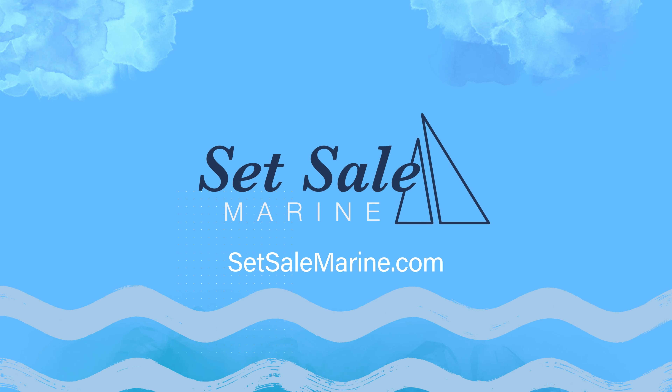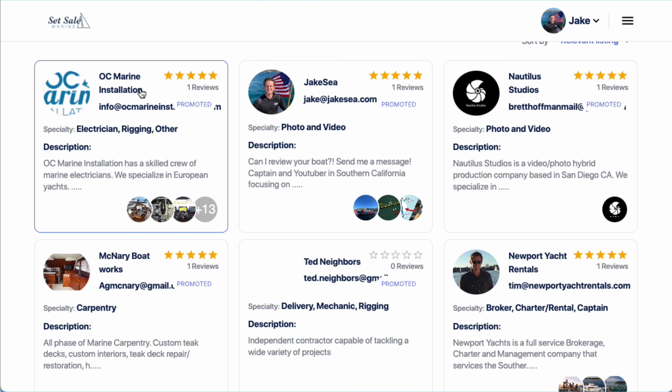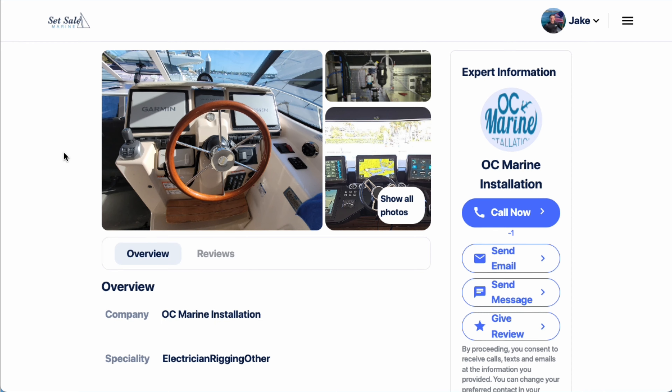This vessel and this video today are brought to you by Set Sail Marine. Set Sail Marine is my new boating marketplace. You can use AI to ask any of your boating questions and get recommended vessels that are good for you in particular to meet your needs. You can also buy and sell your vessels on there and list your business so people can find you during the sales process. You'll be able to see this boat's listing over at setsailmarine.com and in the description as well.